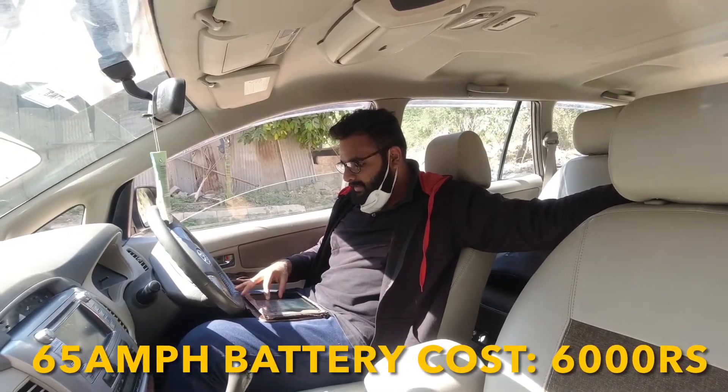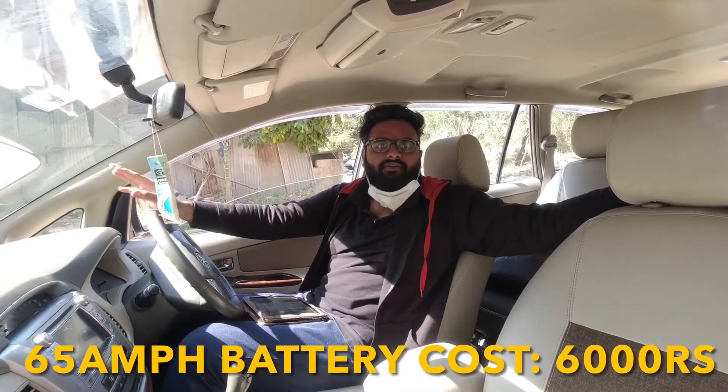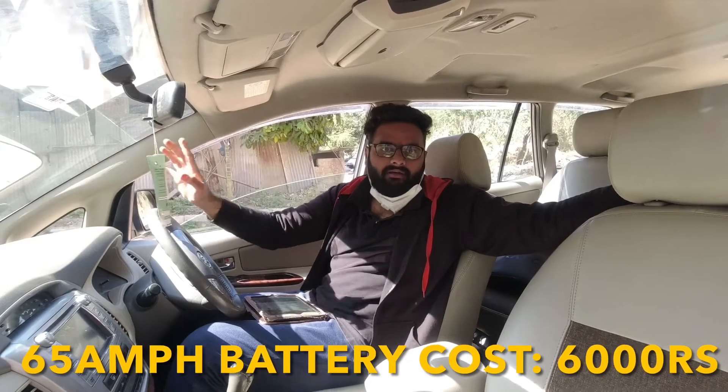Next is the battery. It's a 65Ah battery — brands like Exide or Amron. It will cost you around 6,000 Rs.